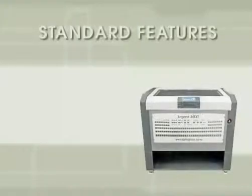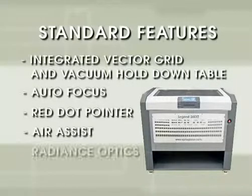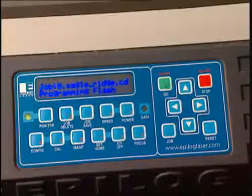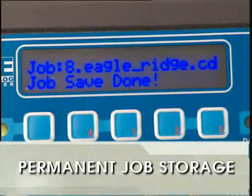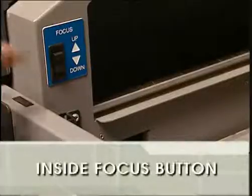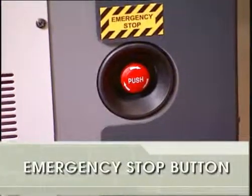The EXT is built with the same standard features found in all Epilogue systems, including Radiance Optics, but offers a few more trademark Epilogue innovations. The EXT's permanent job storage feature on the control panel allows the user to run recurring jobs at the touch of a button. The INSIDE FOCUS button makes table height adjustments more convenient than ever, and the EMERGENCY STOP button offers an extra layer of safety.